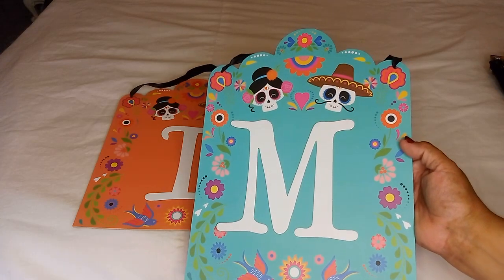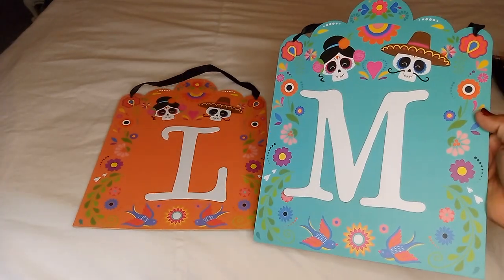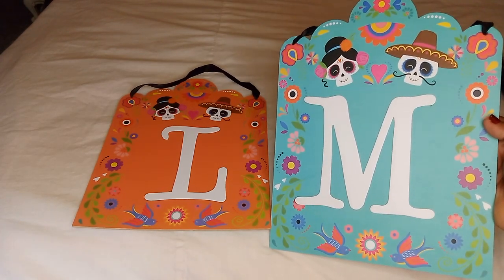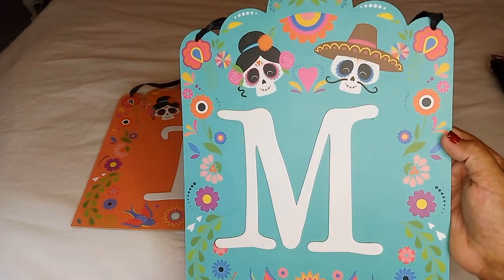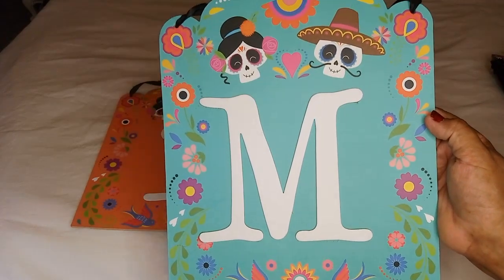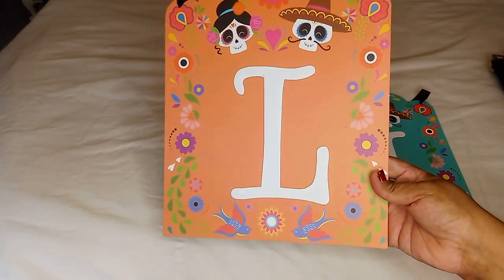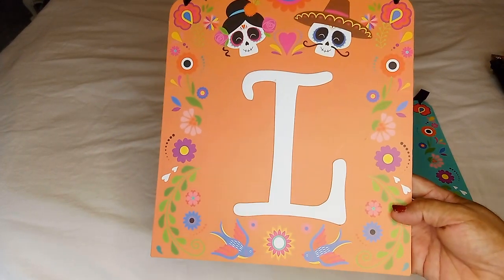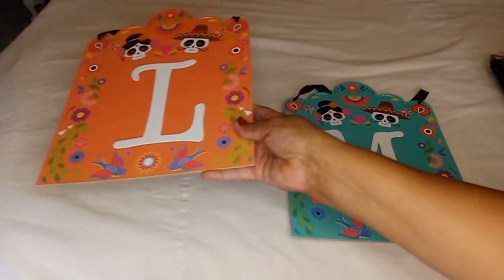They are monogram plaques and they had various letters. My sister picked out these two — she wanted the M, which has this image with birds at the bottom. She also picked out the orange one with the L, and the images around it are the same, just the monogram and color are different. They had other letters too.